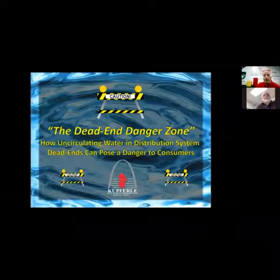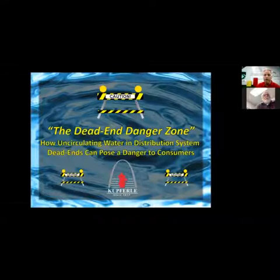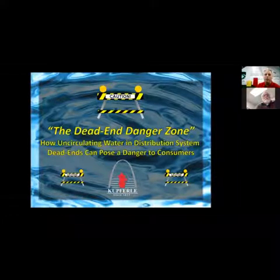When you figure out where the bad dead ends are, you know where to point your gun. We have tools like automatic flushers that help turn those lines on a regular basis in order to keep your chlorine residuals up and make sure your water quality is good.